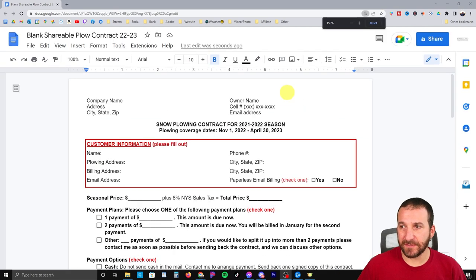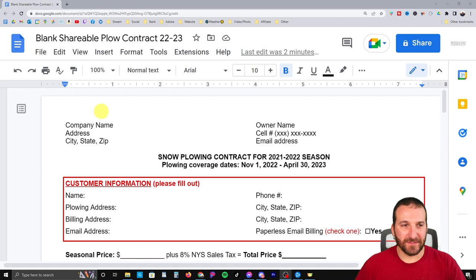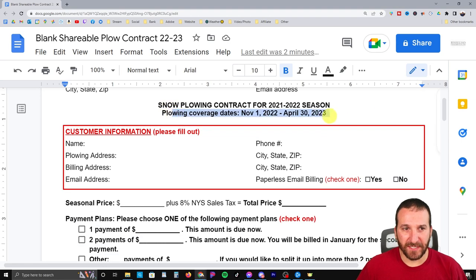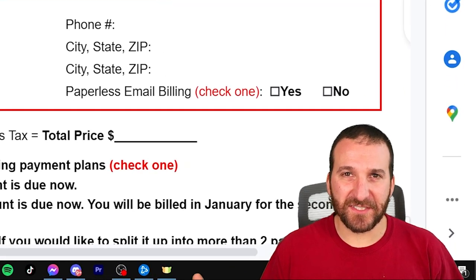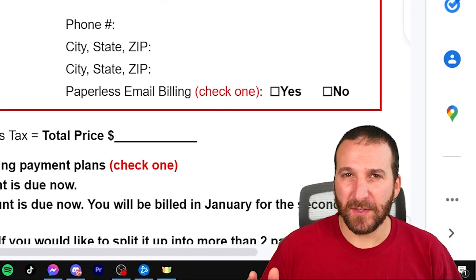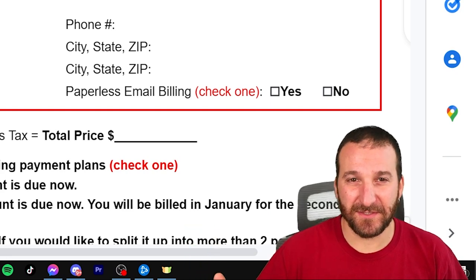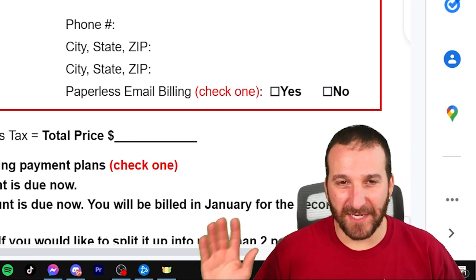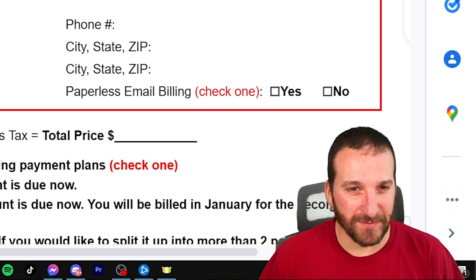I'm going to zoom in here so we can see this a little better. Right at the top I put all my company information, which I left blank so I can share the file if anybody's interested. I show the plowing coverage dates right here — I do November 1st through April 30th. Last year I shortened it to April 15th, but we actually got a snowfall in May and I ended up having to plow once. We got like six inches, so I extended it back to April 30th. It's an even six months that way.